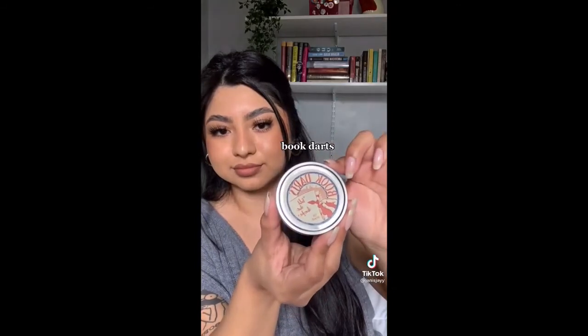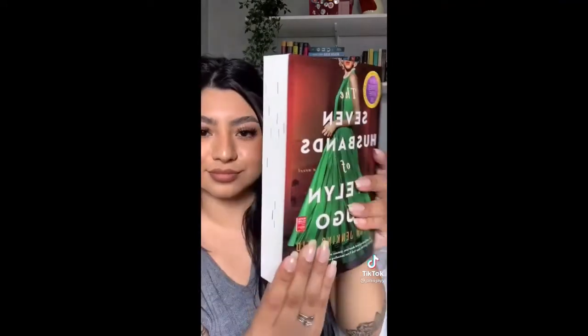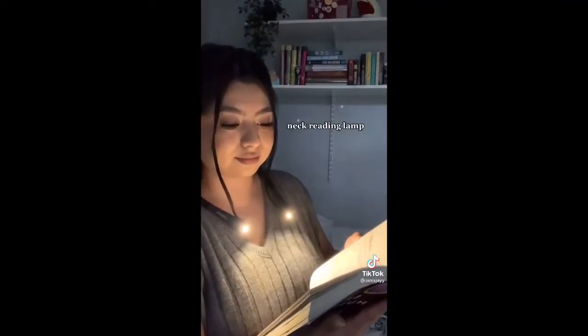Next up I have these book darts which I love because they look more fancy than regular sticky tabs and you can't see them from the sides. Then I have these plastic sleeves that make your book look like a library book, and probably my favorite is this necklamp I use to read at night.